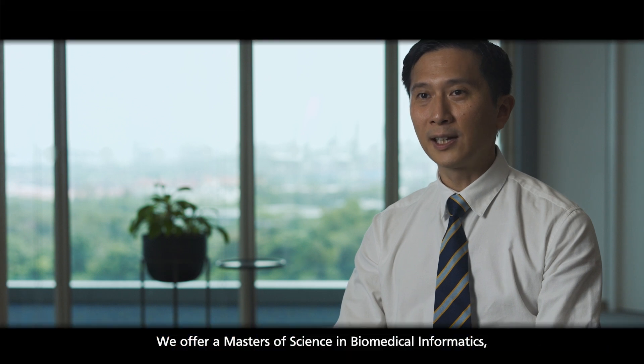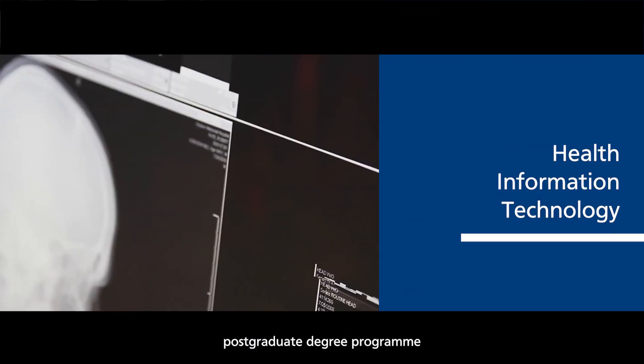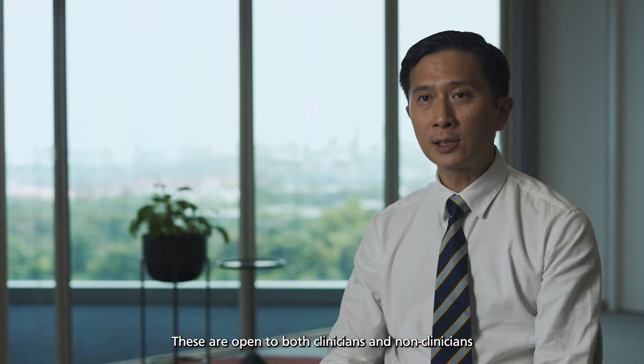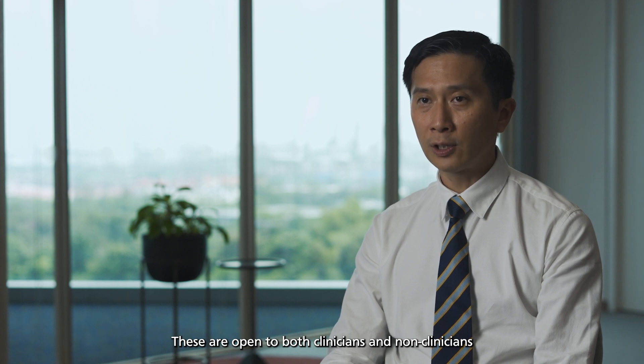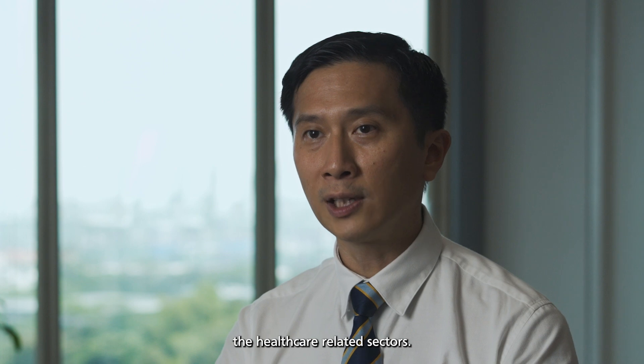We offer a Master's of Science in Biomedical Informatics, which is a comprehensive postgraduate degree programme to equip learners with the skills to function as an independent data scientist. These are open to both clinicians and non-clinicians, and it's especially useful for people who are working in the healthcare-related sectors.